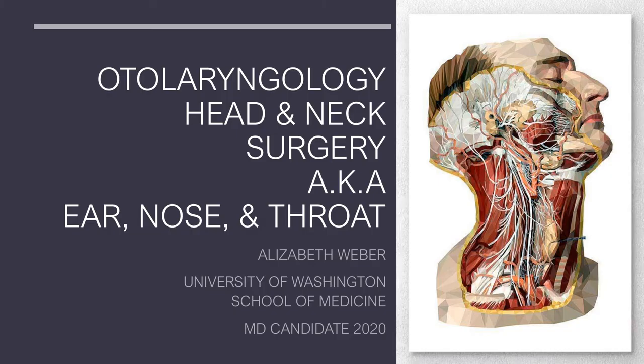Hello, my name is Elizabeth Weber, and I'm going to be talking about otolaryngology head and neck surgery, otherwise known as ear, nose, and throat.